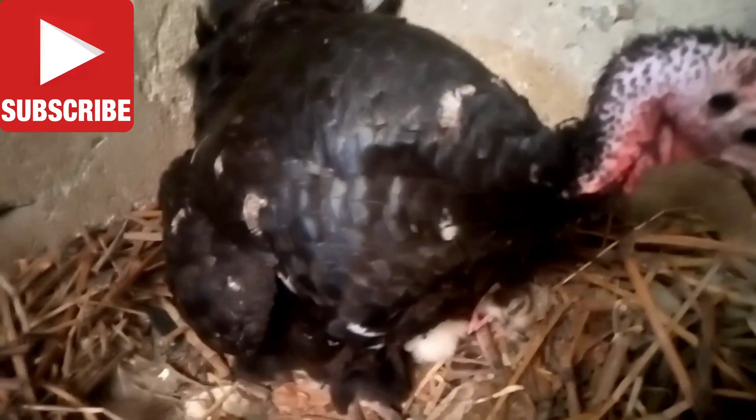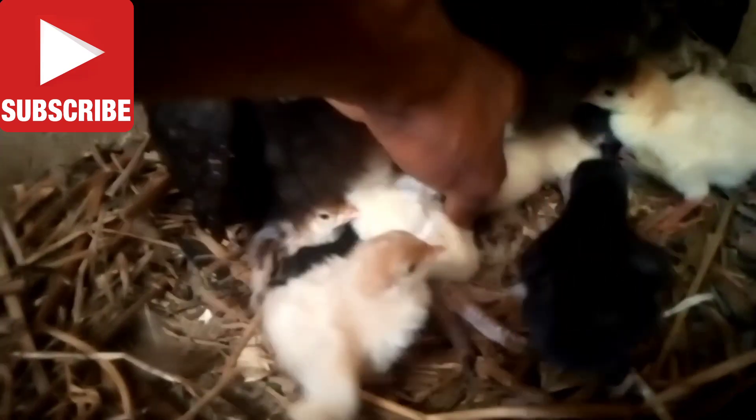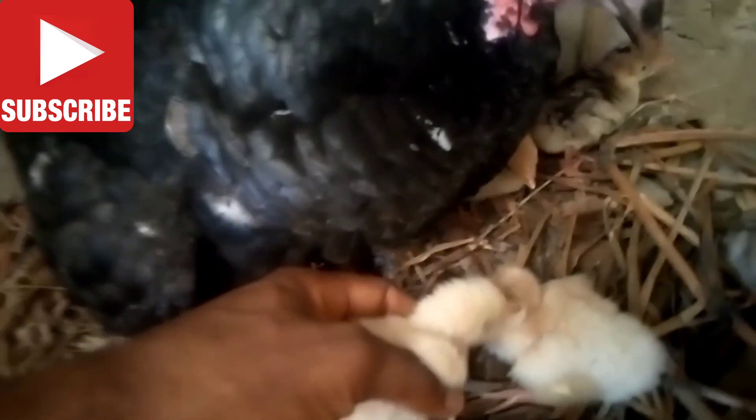She just hatched her eggs and she has about 16 chicks under her. She's a gentle mom so she won't harm me. Watch — you can see her chicks, 16 of them! It's actually 17, but this particular one is not strong — I don't think it will survive. You can see the chicks in different beautiful colors.